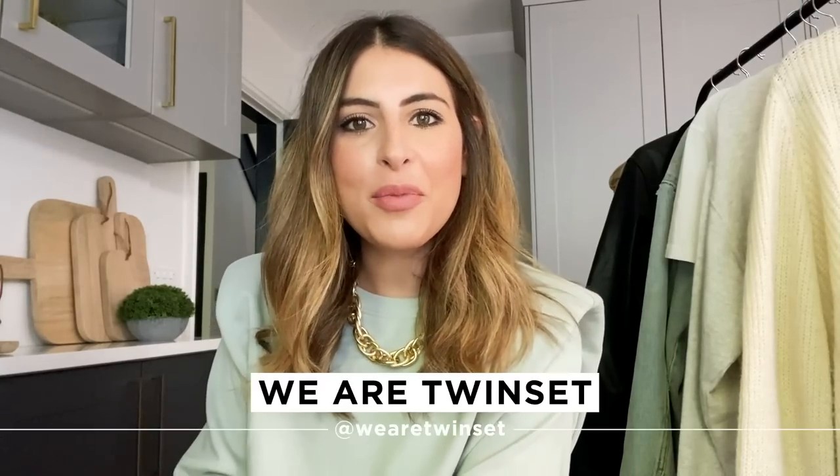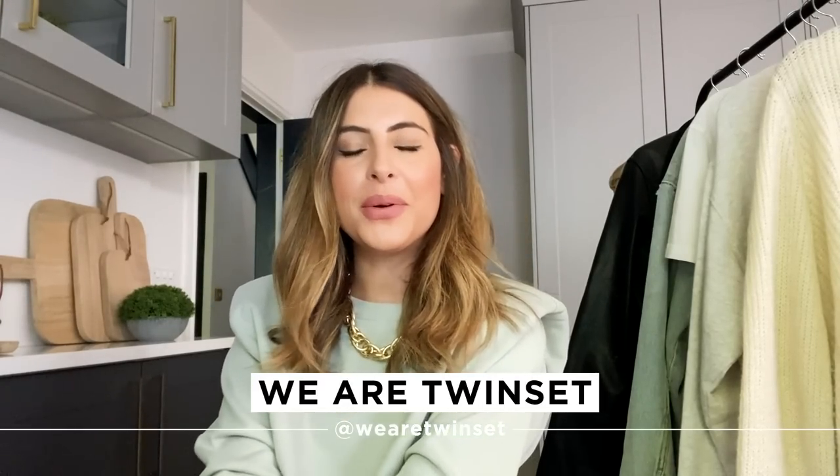Hey guys, it's Sarah here from We Are Twinset. Welcome back to our channel. I'm flying solo again today. Pete is on hold, but I'm really, really excited about today's video because I feel like what's needed right now is a bit of a transitional styling video.